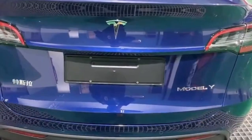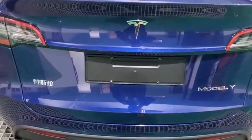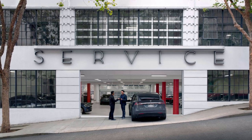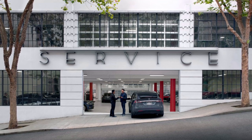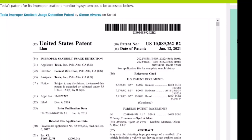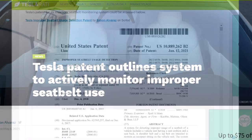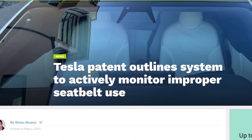Tesla's patent utilizes sensor modules to ensure that occupants are wearing their seat belts correctly. These sensor modules could comprise more than one sensor and could be embedded within a vehicle's seats. Some sensor modules also utilize inertial sensors or radio frequency beacons, which would allow the vehicle to determine if seat belts are being used as designed. A controller that receives signals from the sensors and determines proper or improper seat belt usage is also mentioned in the patent. As hinted at by Tesla's illustrations in the patent, this is extremely pertinent for vehicles that could operate without active human input.